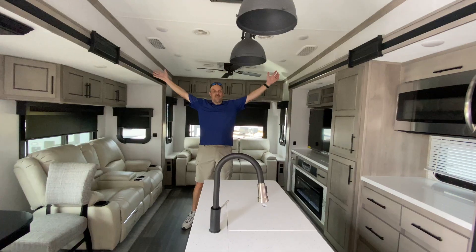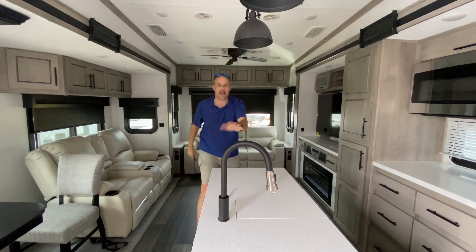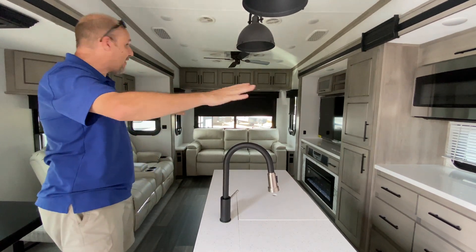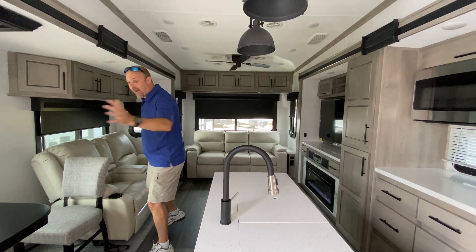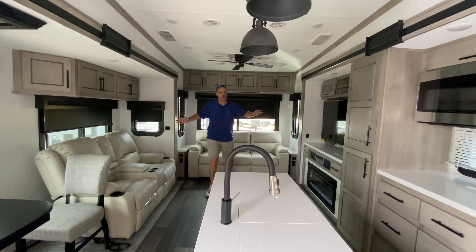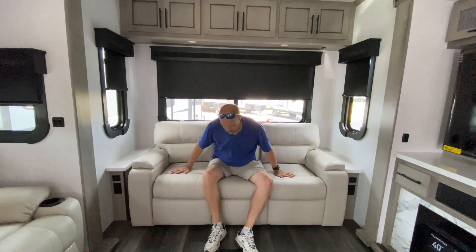Time to go inside! Look at these opposing slides — huge opposing slides in the back. The entire kitchen is on one slide, and the theater seats and dinette are on the other. It just gives you this massive, incredibly comfortable space in here.